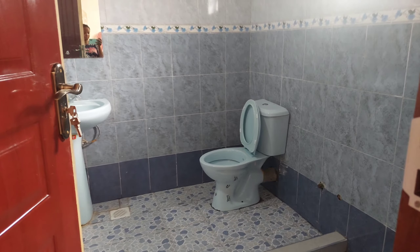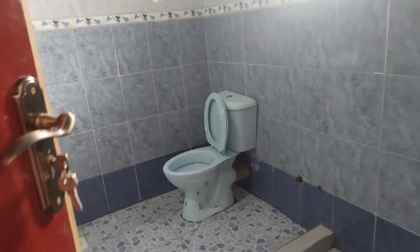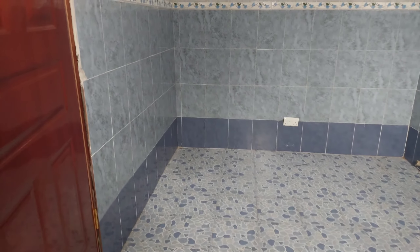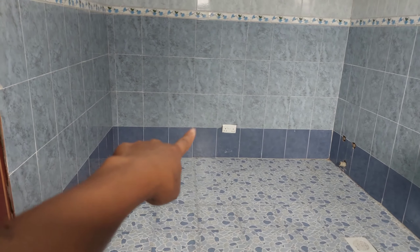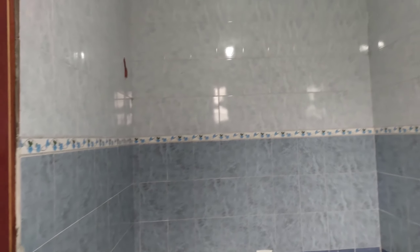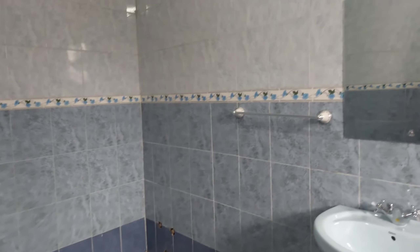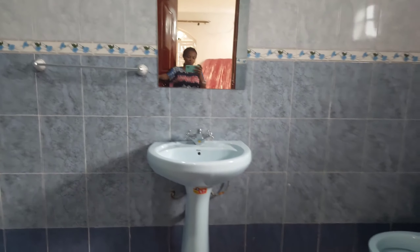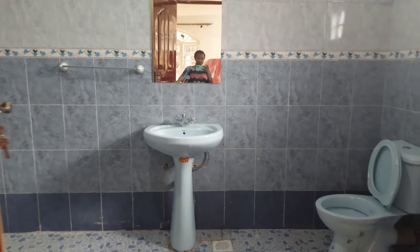Let's see the master washroom, which is a combined bathroom and washroom. Guys, it's a lot of space — believe me when I say it's a lot of space, just see it for yourself. On this space over here, it's so huge and so empty — I'm going to be placing a bathtub over there. These are the reasons why I said the house is not complete, because there are a lot of small small things that need to be completed.